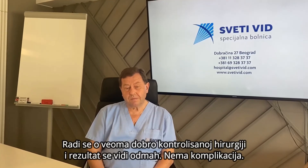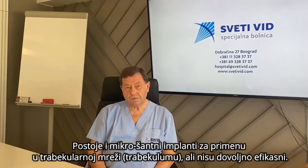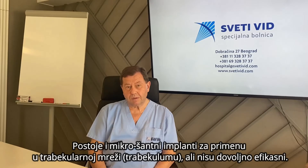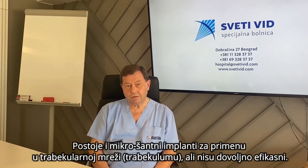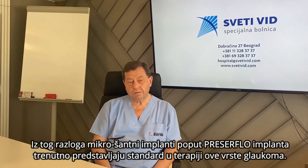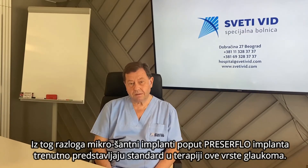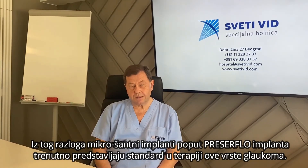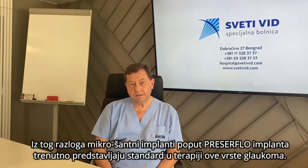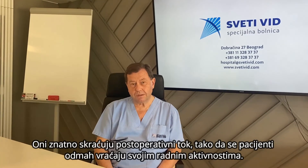We also have some microshunts which are used for trabeculectomy, but they are not as effective. For that reason, implants like Preserflo are currently the standard of care and are very much shortening the postoperative course.